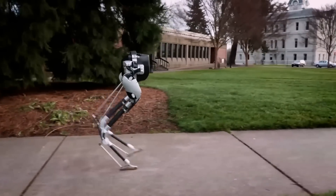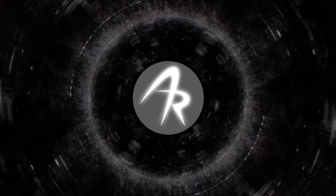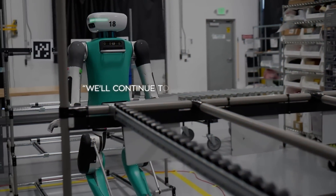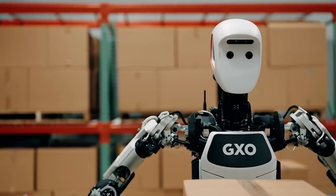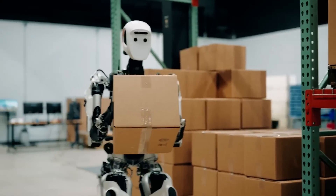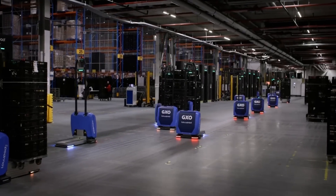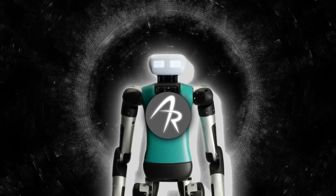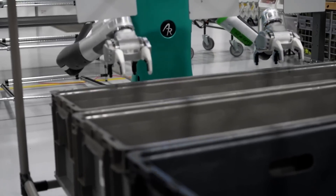They've been at this for a while. The company was founded way back in 2015 and initially built a robot called Cassie for researchers and developers, before turning their attention to commercial humanoids like Digit. The companies say they'll continue to explore more use cases for Digit and potentially scale up the deployment if it goes well. GXO is also testing other humanoid robots, like Apollo from a company called Aptronic, so they're not putting all their eggs in one basket. For now, Agility Robotics and Digit are in the spotlight.